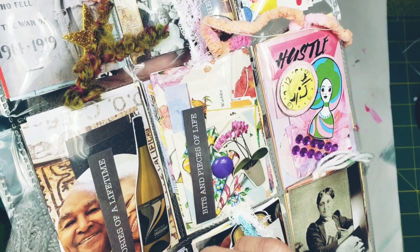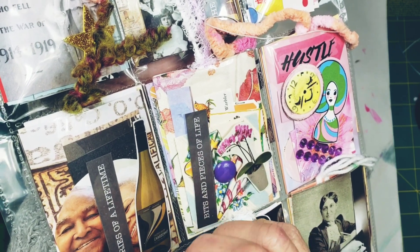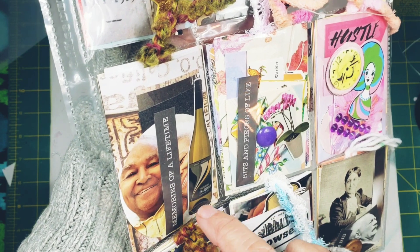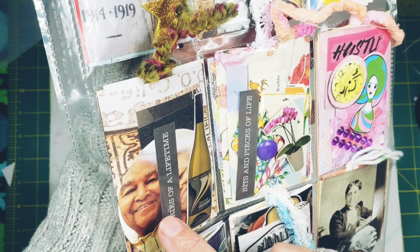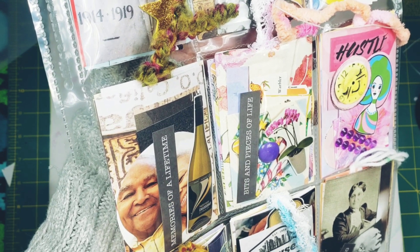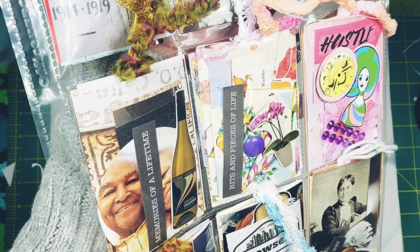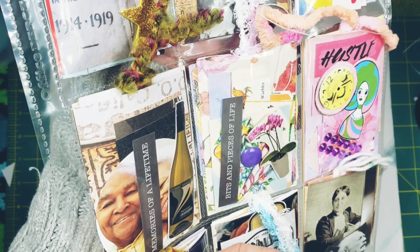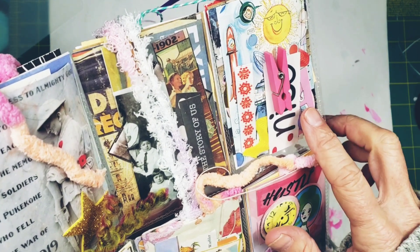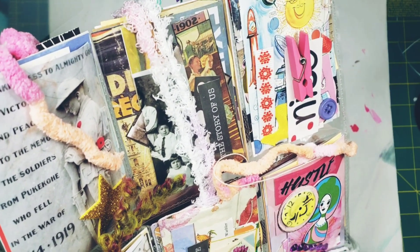This one says 'Bits and Pieces of a Life' — it's kind of an ode to spring and flowers and all things fun and nice. This one says 'Memories of a Lifetime.' We think this guy and his gal have been married almost all their lives — they got married when they were teenagers, are still together, and have retired together and opened a winery.